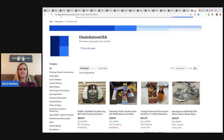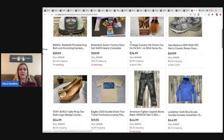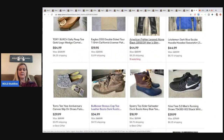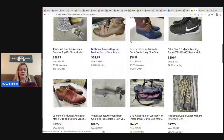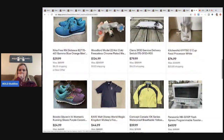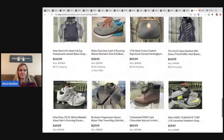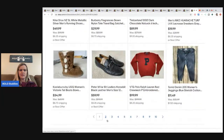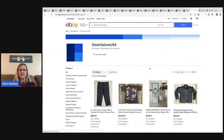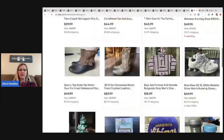Now we're going into his eBay store - Deals Galore USA, aka Dad Planet - to take a look at some of the other things he has listed. Some items have best offer, others do not. He's got lots of cool stuff, lots of shoes. I actually saw in his thrift haul video where he picked up a Ralph Lauren sweater - very cool store.